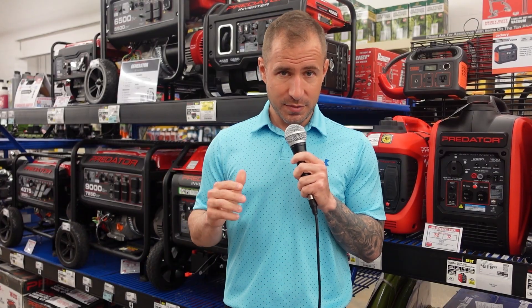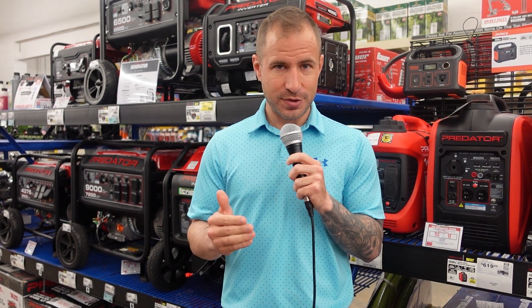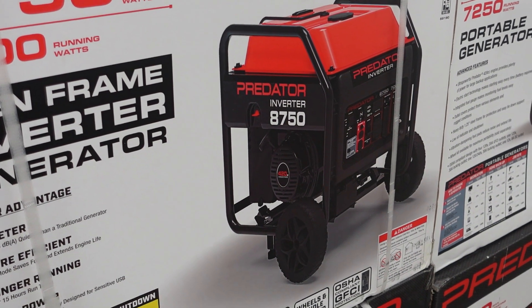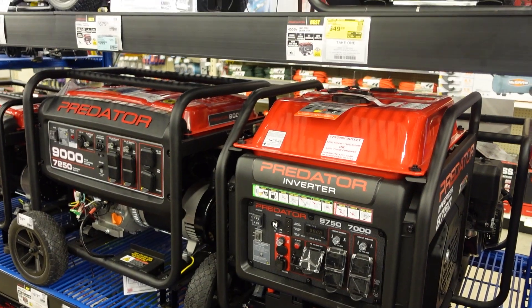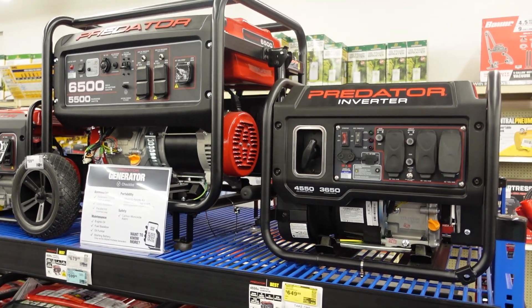One of the main items on this sales tax holiday list are fuel generators. When storms do come, there does tend to be power outages for days, even maybe longer at a time. Having these fuel generators at your home will allow you to keep those essential electronics and appliances working.